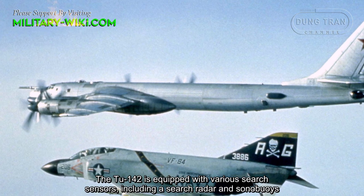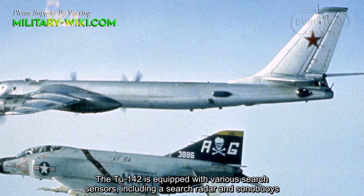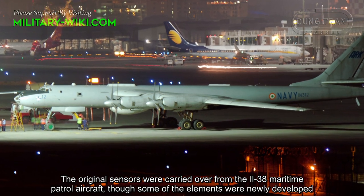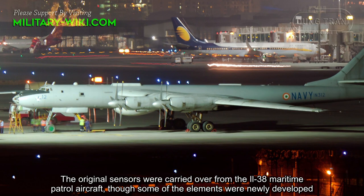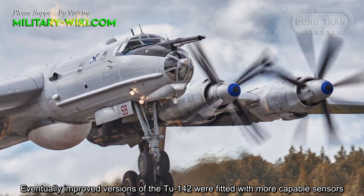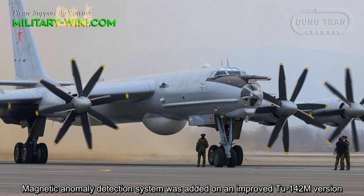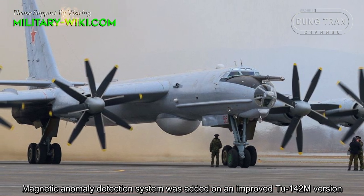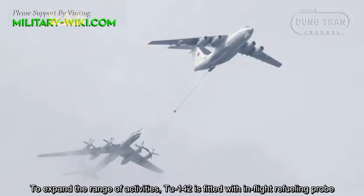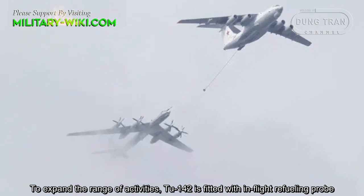The Tu-142 is equipped with various search sensors, including a search radar and sonobuoys. The original sensors were carried over from the Il-38 maritime patrol aircraft, though some elements were newly developed. Eventually, improved versions of the Tu-142 were fitted with more capable sensors, and a magnetic anomaly detection system was added on the improved Tu-142M version. The Tu-142 is also fitted with an in-flight refueling probe to expand its range of activities.